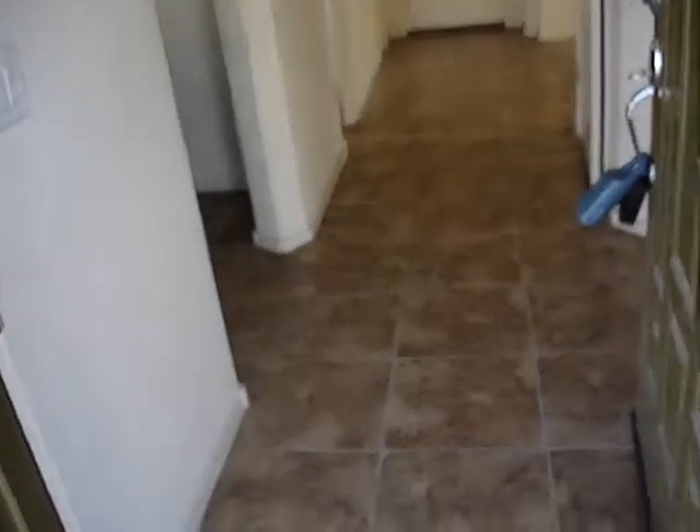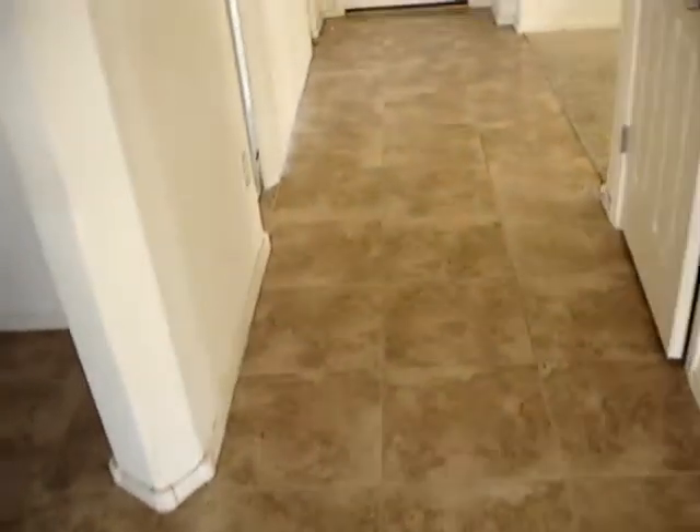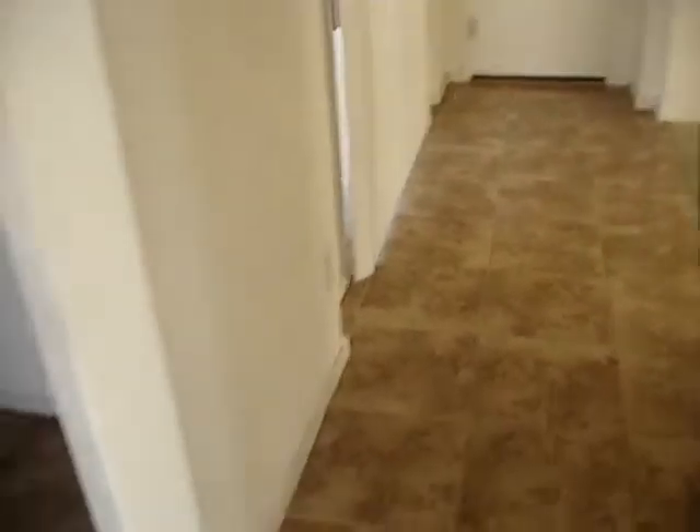As we enter the front door, you can see that there's expensive ceramic tile right when you walk in, all the way through the walkway.